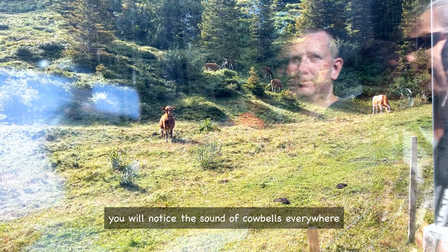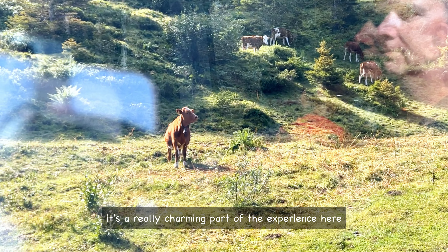As we travel through this region, you will notice the sound of cowbells everywhere. It's a really charming part of the experience here.